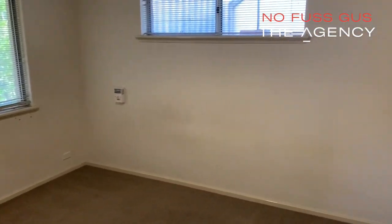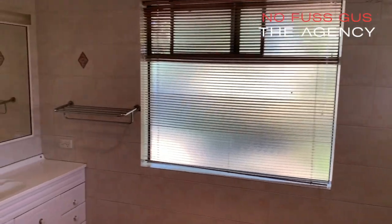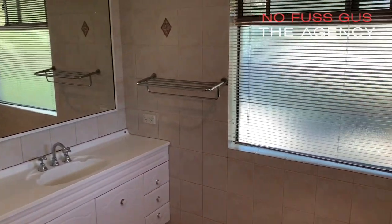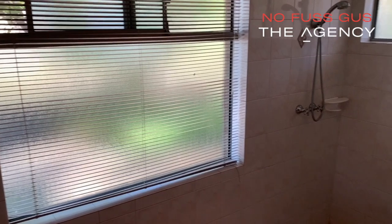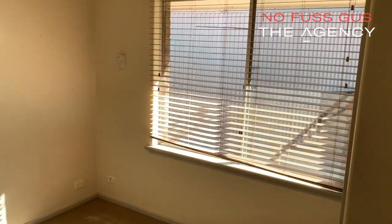The master bedroom has a ceiling fan, ample space, plenty of cupboard space, and this gorgeous large renovated ensuite as well. You'll also notice that the minor bedrooms come with built-in robes and are generously proportioned as well.